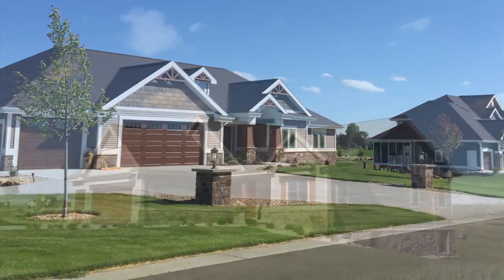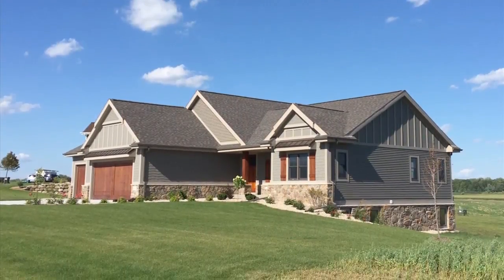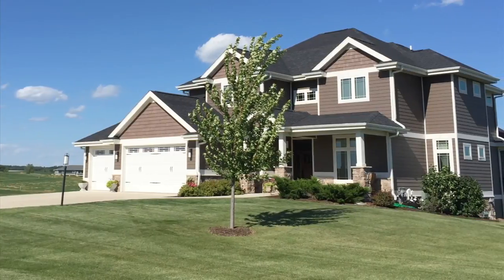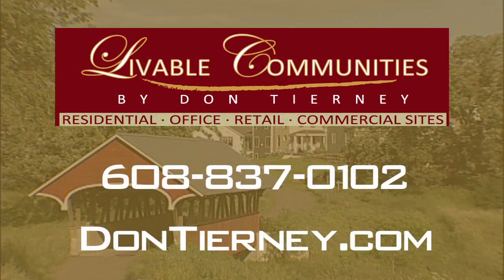Now if someone was thinking about building an upcoming Parade of Homes, what advice would you give them? It's so important, Lori, that they contact the builders. That way they can take advantage of all the incentive packages, plus they get the home they want. If you picture yourself coming home to Windsor Gardens, visit dontierney.com today for a personal tour or give Livable Communities a call at 608-837-0102.